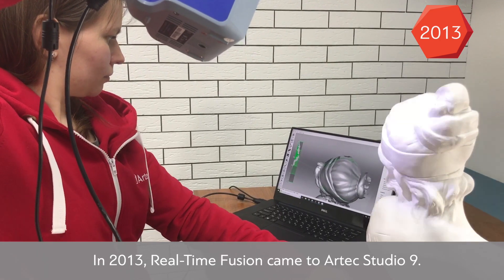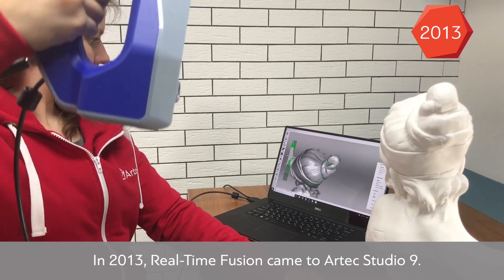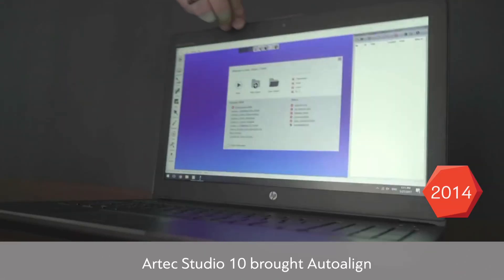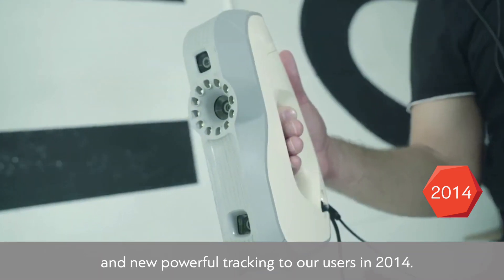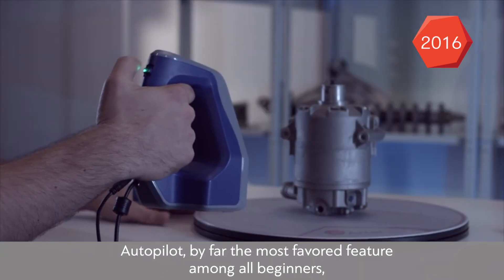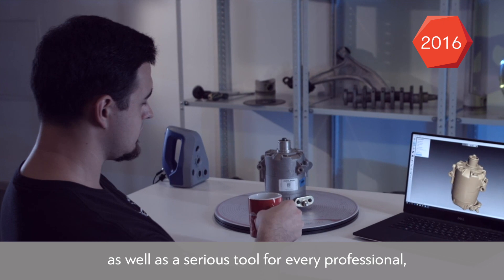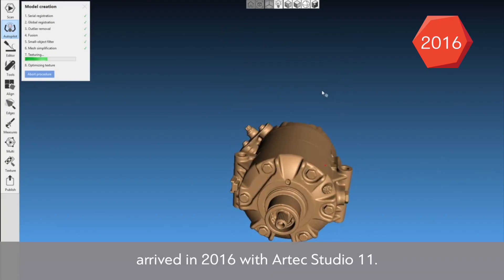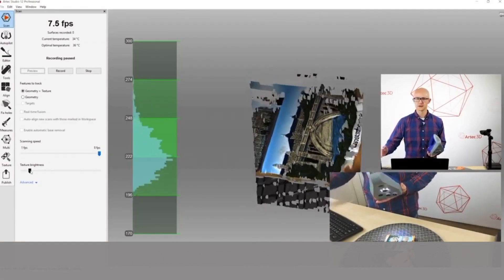In 2013, real-time fusion came to Artec Studio 9. Artec Studio 10 brought AutoAlign and new powerful tracking to users in 2014. Autopilot — by far the most favored feature among beginners, as well as a serious tool for every professional — arrived in 2016 with Artec Studio 11.